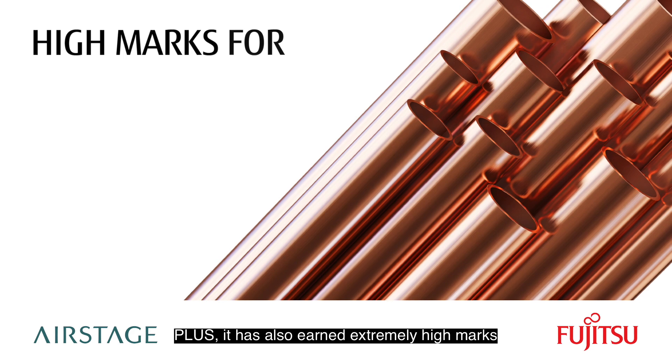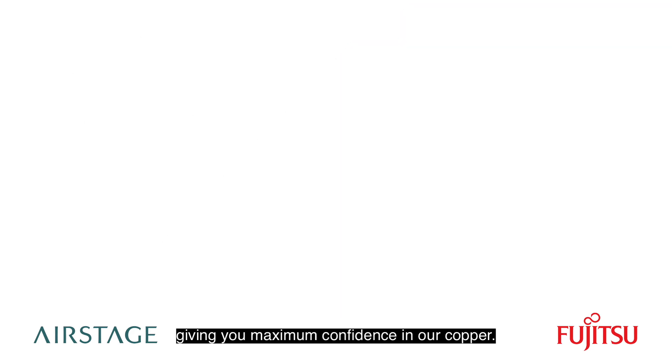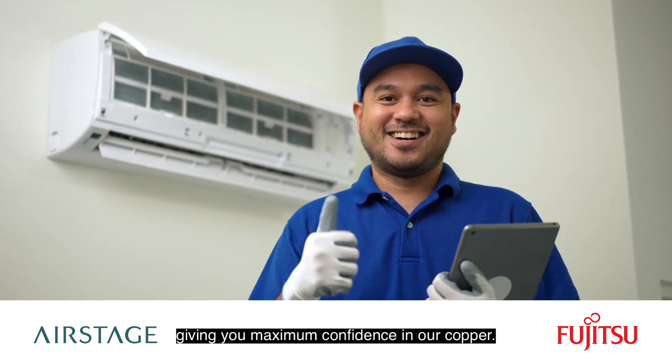Plus, it has also earned extremely high marks for quality, purity, and consistency of thickness and performance, giving you maximum confidence in our copper.